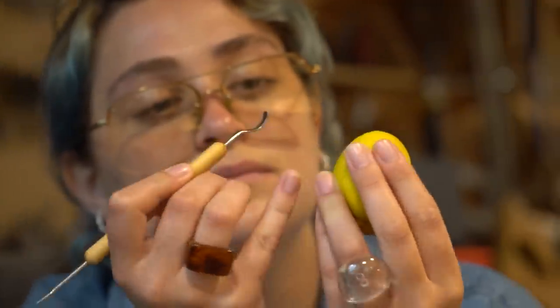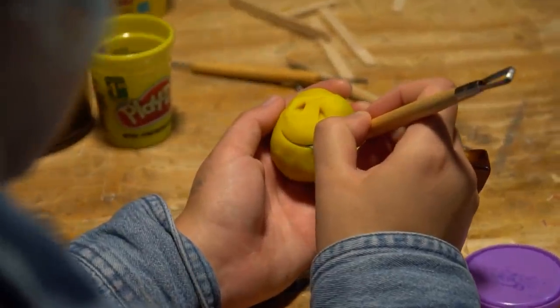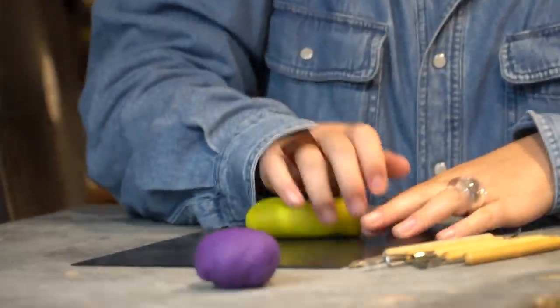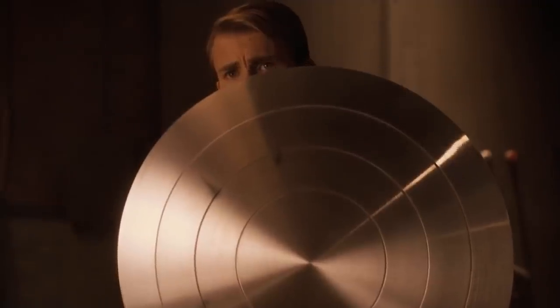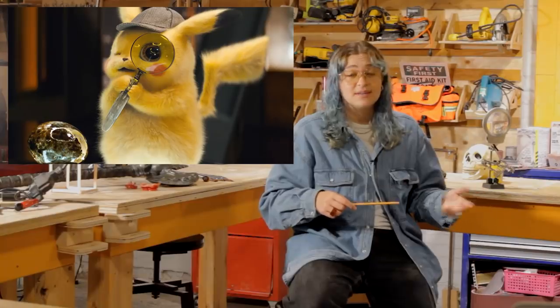The only true approach to prop making is to craft everything by hand, by yourself. Yes, it takes a while, but I believe the time spent is worth it. Captain America's shield took me months, but it paid off. The year it took for Detective Pikachu's magnifying glass? Well, that one's debatable.